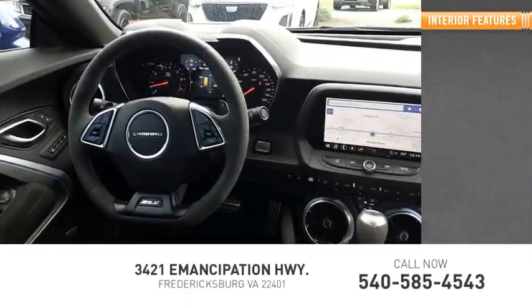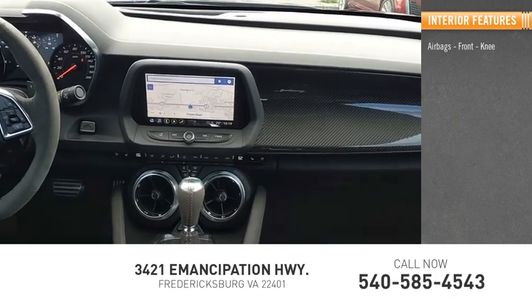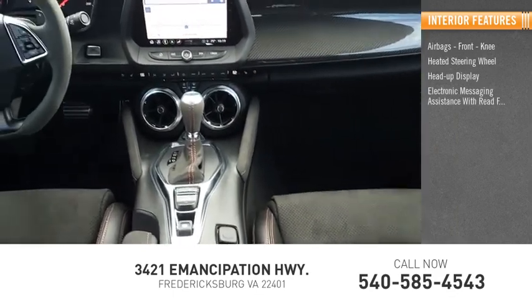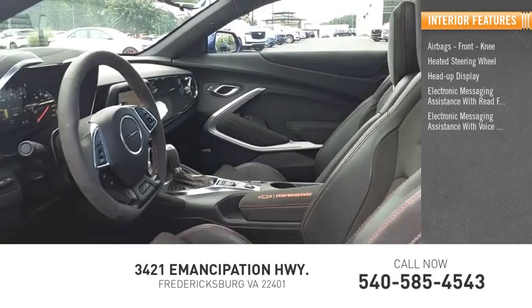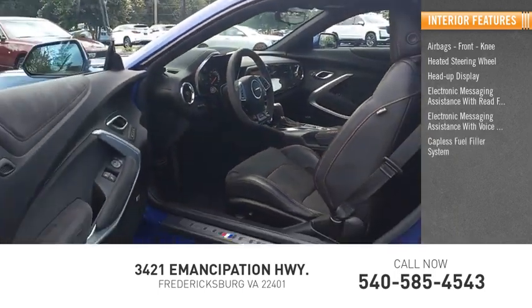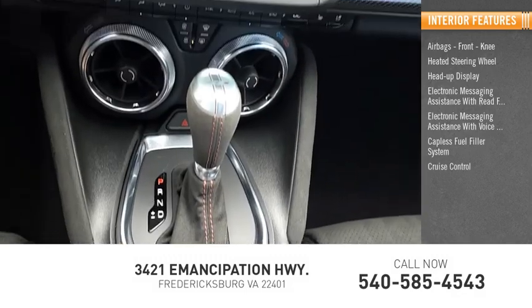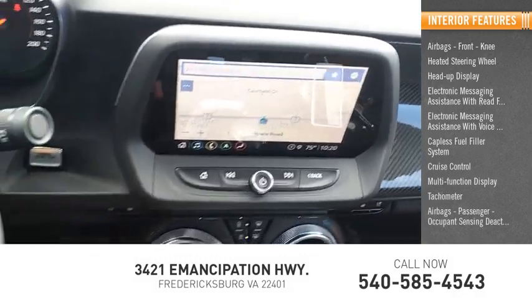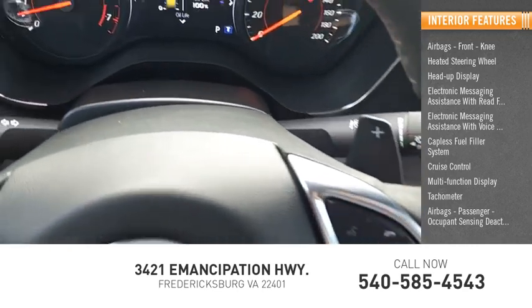Inside you'll find airbags, front knee, heated steering wheel, heads-up display, electronic messaging assistance with read function, electronic messaging assistance with voice recognition, capless fuel filler system, cruise control, multifunction display, tachometer, airbags, passenger occupant sensing deactivation.